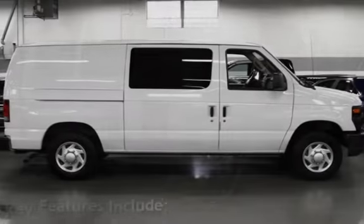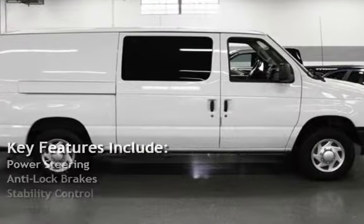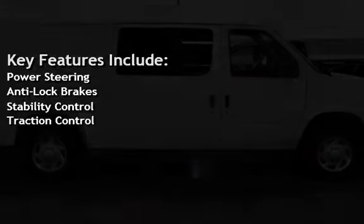Key features include power steering, anti-lock brakes, stability control, and traction control.